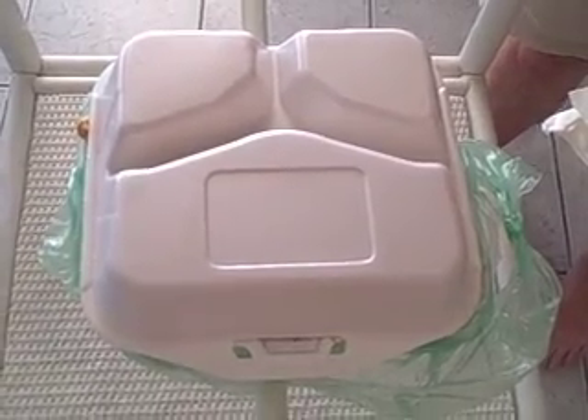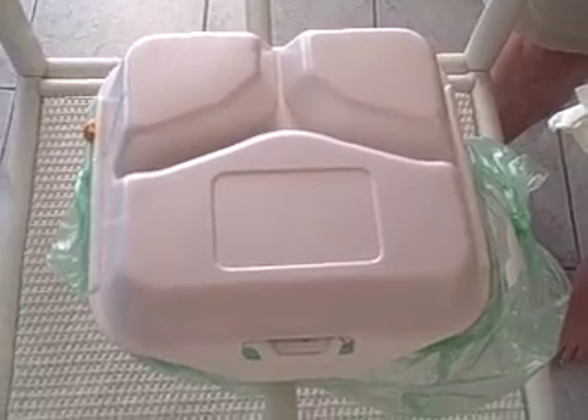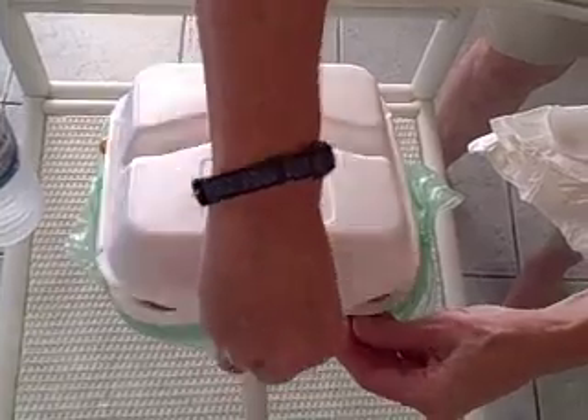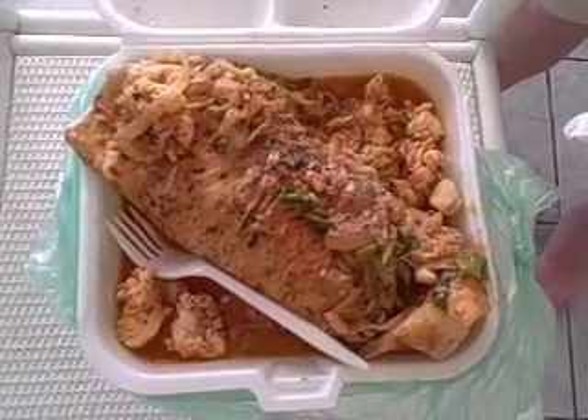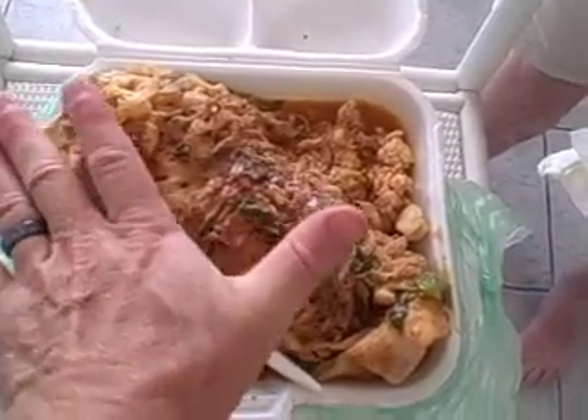So now I'm going to reveal what a — what was it, 24 Belizean, Diane? 24 Belizean lobster burrito. We heard it was big, but how big is it? Please reveal, Diane. Oh my God. It's enormous. Here's my hand — see how big my hand is? That baby is huge.